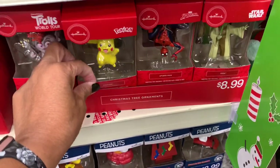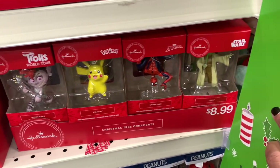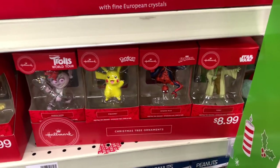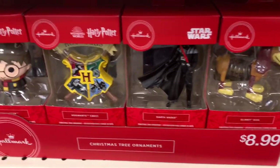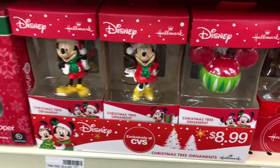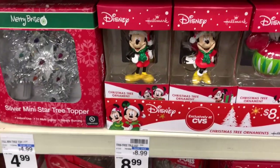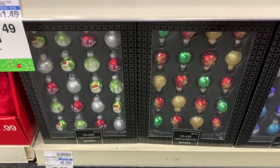They have tree ornaments down here — they have the Trolls, Pokemon, Hallmark, Spider-Man, Star Wars. All of these are $8.99. They have Toy Story, Harry Potter, Disney — they have all those. They have some of the mini ornaments down here as well for $6.99.